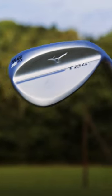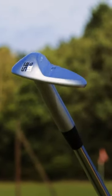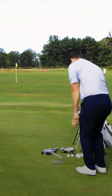Out of all the wedges released this year, these are my top three favorites. You've got the Mizuno ST24, available in three finishes: a raw, a copper, and a satin, with a new V-Sole grind coming very soon, so keep your eye out on that.